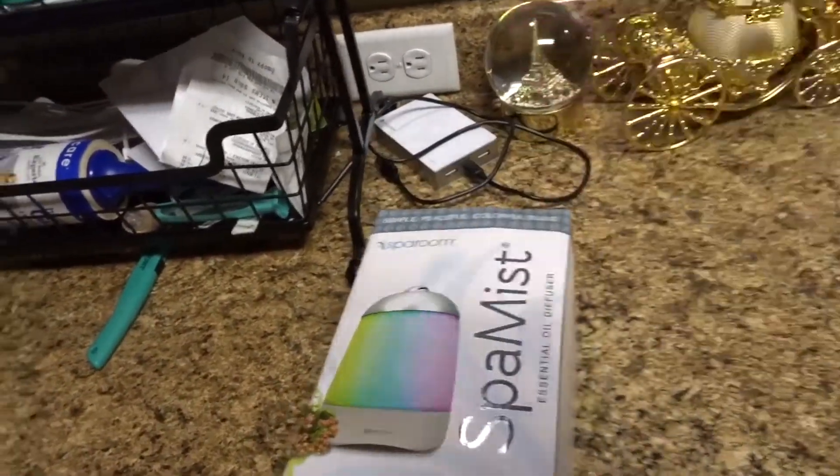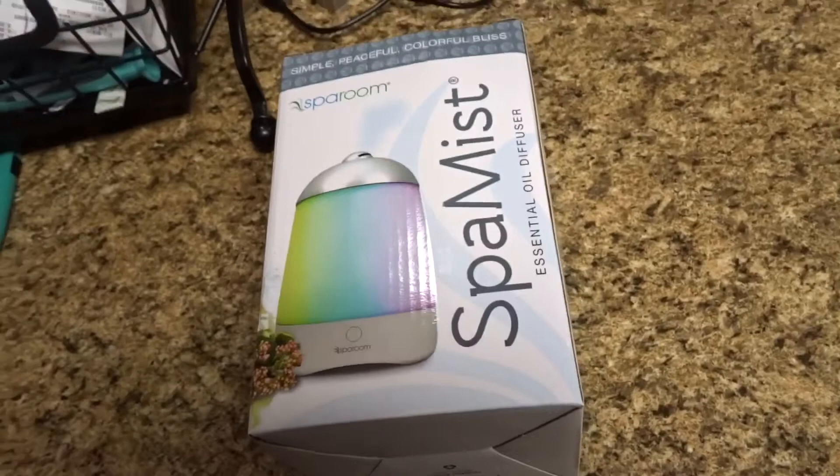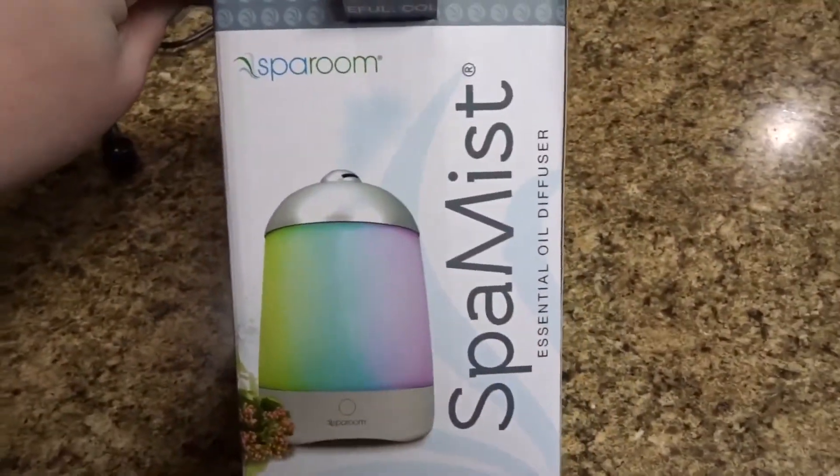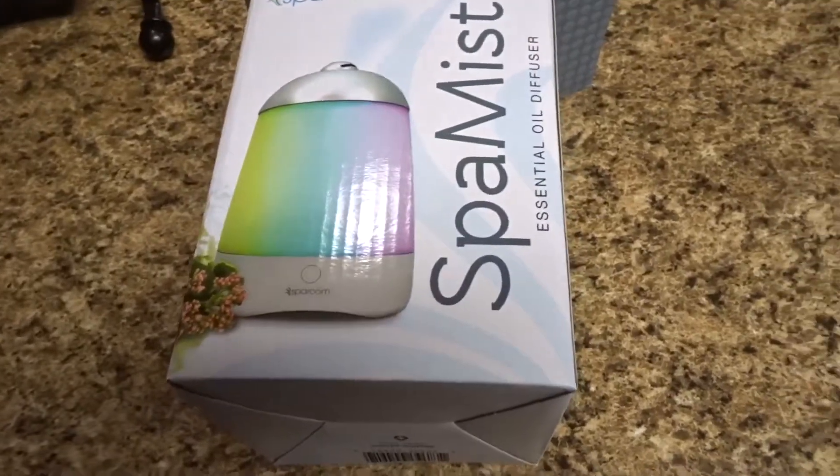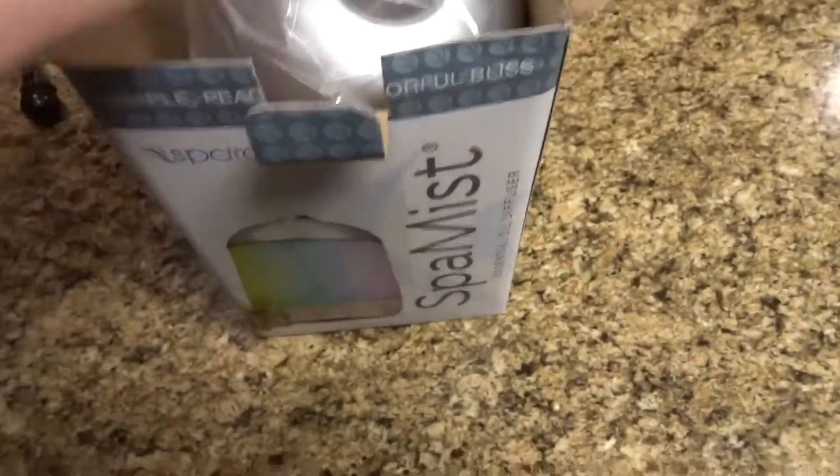I got this in the mail today and I can't wait to put it out. It is a spa room mist. It looks really good. I figured I would unbox it with you guys. I got this at Bed Bath & Beyond — it was $15 and I used a 20% off coupon. I'm so excited to try it out.